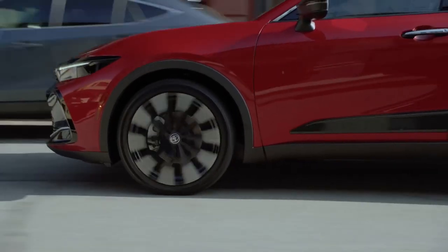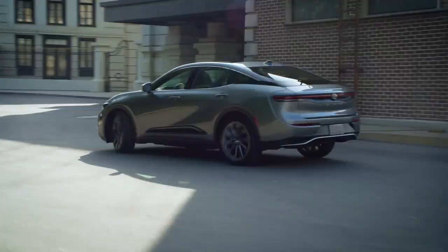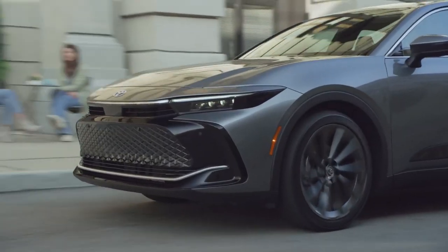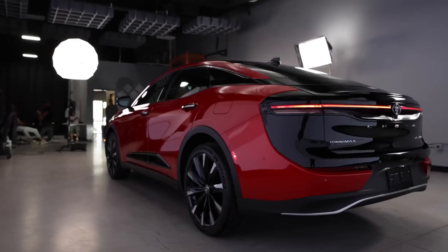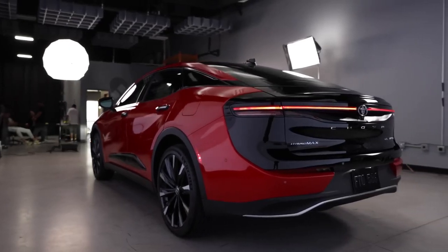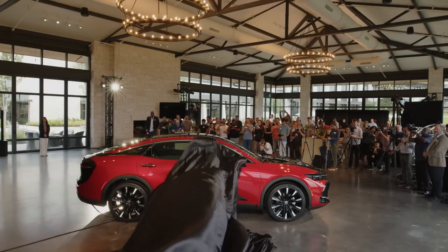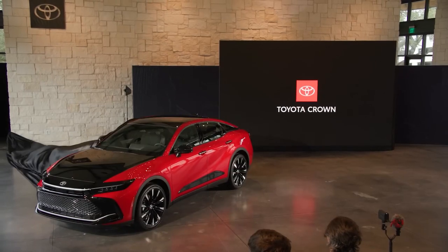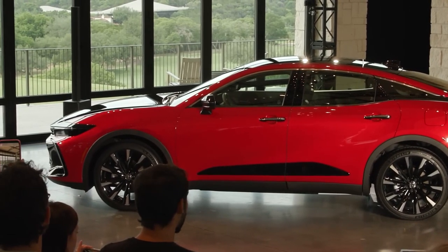The Toyota Crown brand has made a comeback to North America after a long absence. It's a successor for the departed Avalon, but this isn't your typical sedan. Instead, the 2024 Crown walks the line between a car and an SUV, likely in an effort to appeal to customers outside of the full-size sedan market, which is in decline — the industry-changing full-size sedan crossover hybrid.